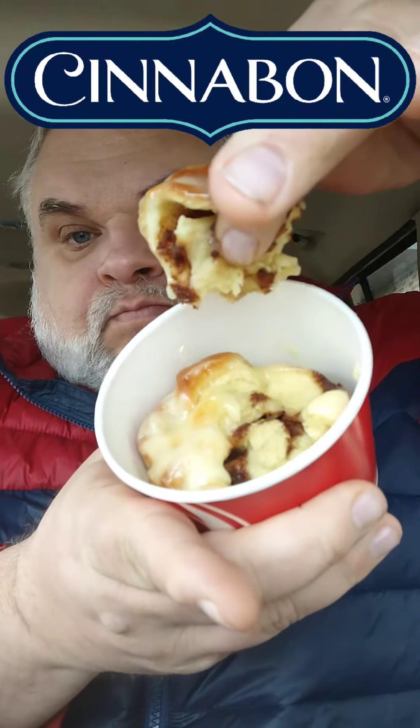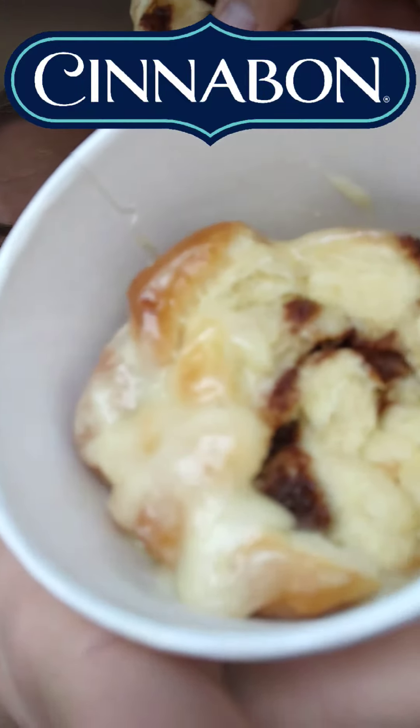And let's get this Pull Apart Cinnabon. Whoa — look at all that white icing in there. That's decadence personified right there. The whole thing baked in this cup here. Look how good that looks, guys. Cinnabon cinnamon roll pull apart oozing with goodness. Perfect with the Wendy's breakfast burrito.